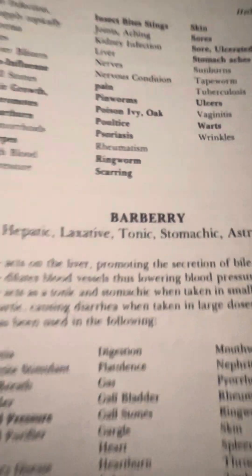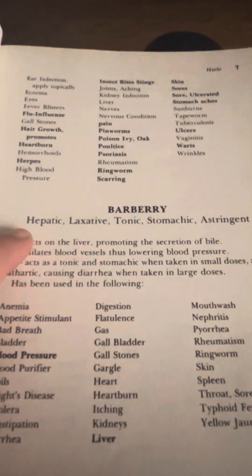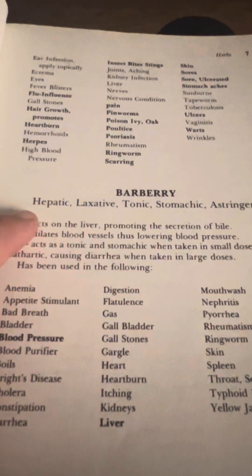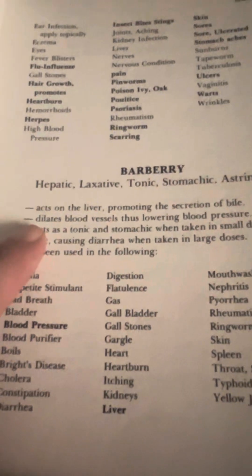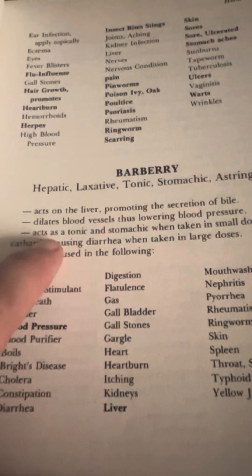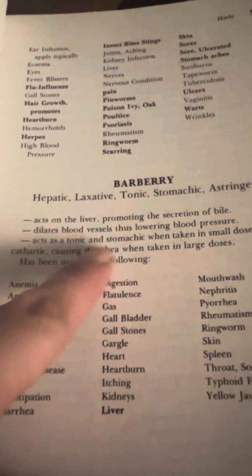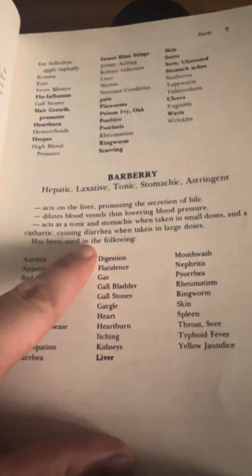It's a pretty big list. Alright, well we got Barberry here. Barberry is a hepatic, laxative, tonic, stomachic, astringent. Acts on the liver, promoting the secretion of bile. Dilates blood vessels, thus lowering blood pressure. Acts as a tonic and stomachic when taken in small doses, and a cathartic, causing diarrhea when taken in large doses.